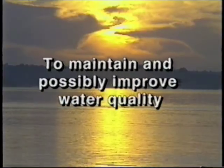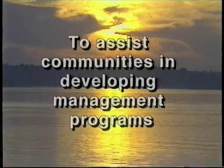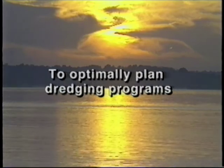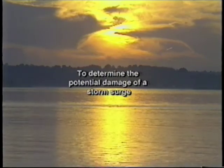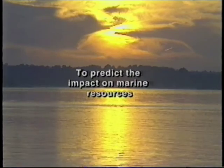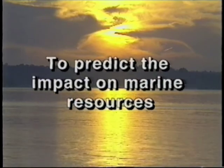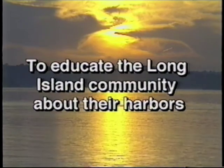What are the benefits of such a program? To maintain and possibly improve water quality. To assist communities in developing management programs. To optimally plan dredging programs. To assess the impact of stormwater runoff. To determine the potential damage of a storm surge. To predict the impact of all this activity on marine resources. To educate the Long Island community about their harbors.